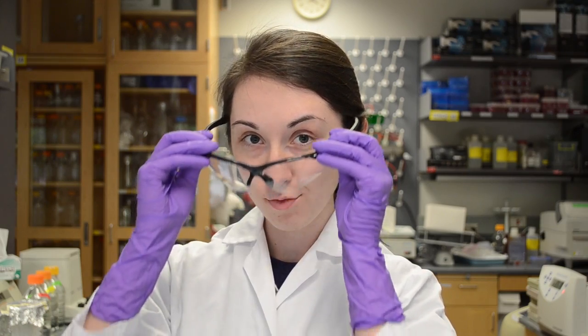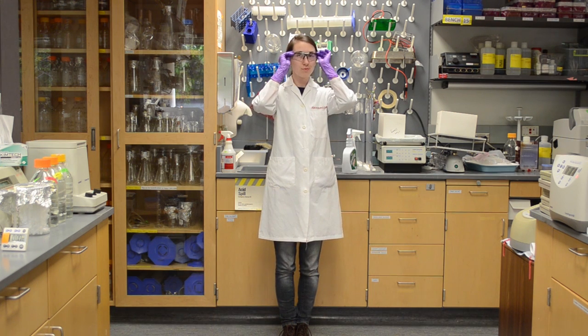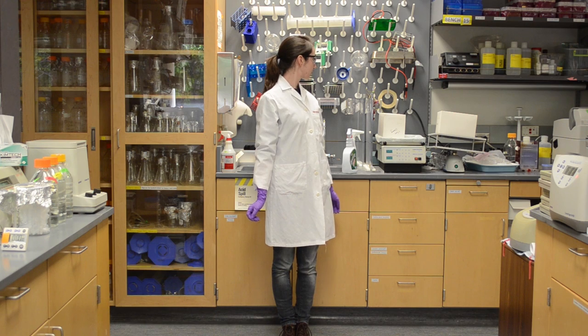I also add safety glasses to this outfit on occasions where there is a potential for things to fly into my face. These glasses are perfect for my everyday lab work as I'm often working with small volumes of relatively benign liquids. But if I was working with larger volumes that might splash, or with corrosive or other hazardous liquids, upgrading to safety goggles would be a smart choice.